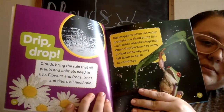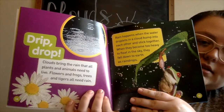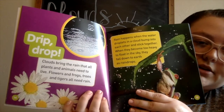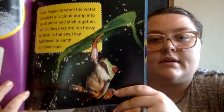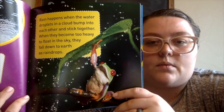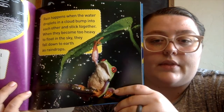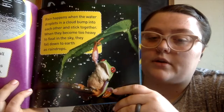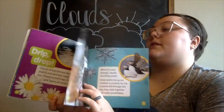Drip drop — clouds bring the rain that all plants and animals need to live. Flowers and frogs, trees and tigers — all need rain. Rain happens when the water droplets in a cloud bump into each other and stick together. When they become too heavy to float in the sky, they fall down to earth as rain droplets. We had a lot of rain this past weekend, huh guys?